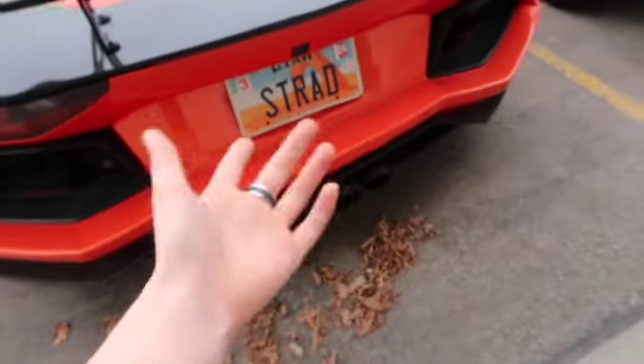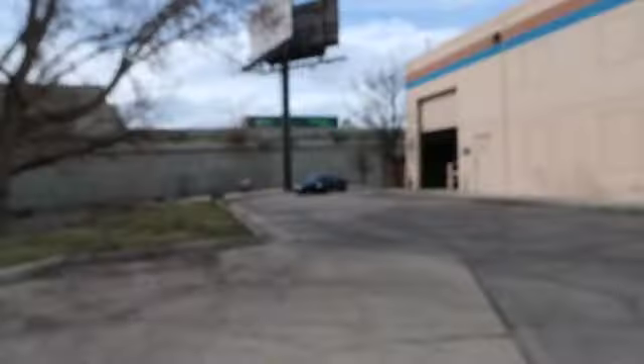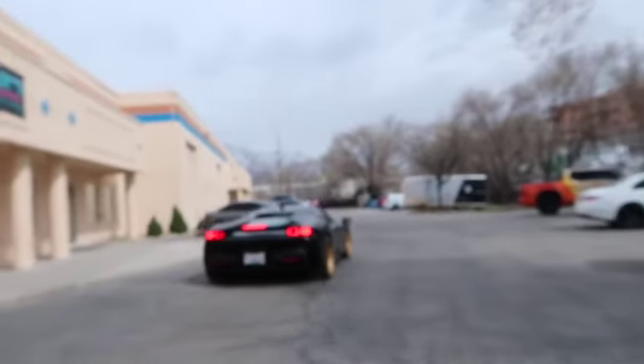Actually, I don't think it's Stradman's anymore. I got really excited for a second. Alright you guys, here we go! The Ferrari SF90. Oh baby! This thing is so sick.